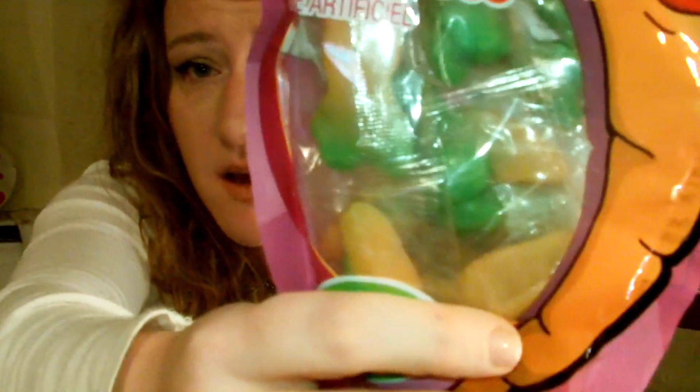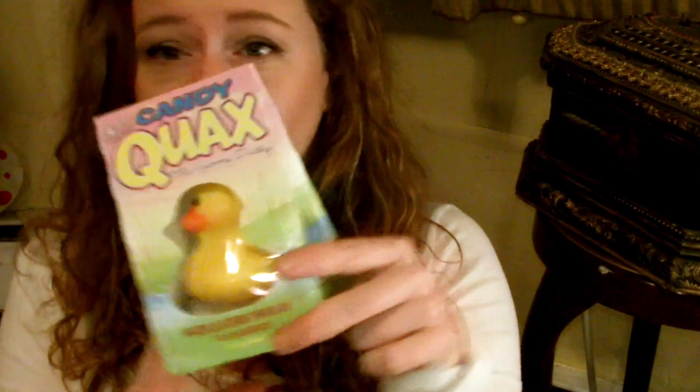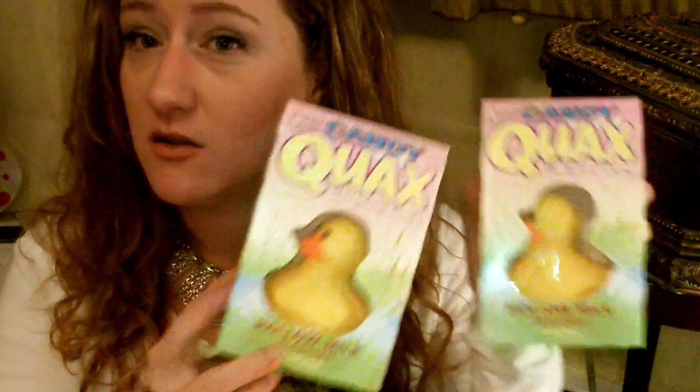Next — Easter goodie bag number two. Carrot gummies, because they're adorable — look at the little gummies. Also got some double crisp chocolate bunnies in pink, yellow, and blue — they're so cute. Easter candy is so stinking cute. And then there's a quackity quack chocolate duck — it's hollow. I like hollow chocolate. Some people are into solid, but I am loving hollow chocolate, always have, always will.